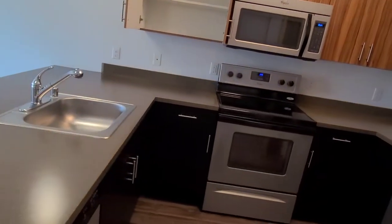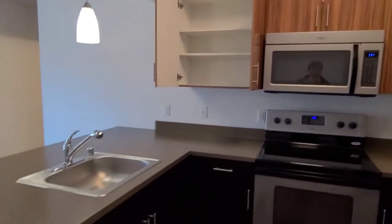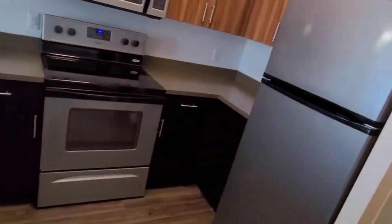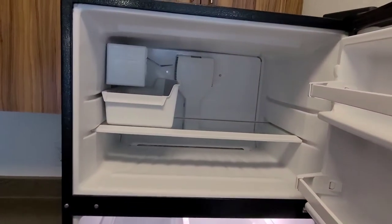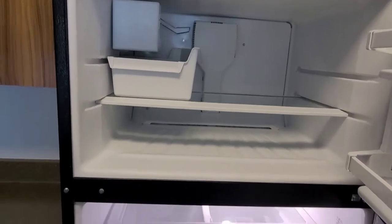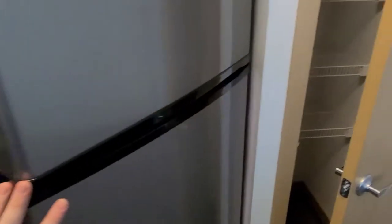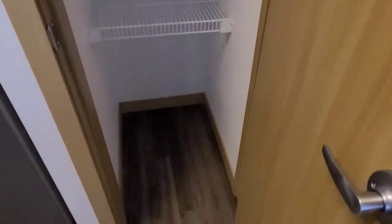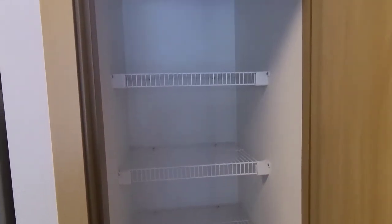You'll notice that you do have a Whirlpool brand oven, microwave, dishwasher, and fridge. There is an ice maker in the freezer and plenty of space for all your things below. Right next to the fridge, we have a kitchen pantry for all your storage needs.